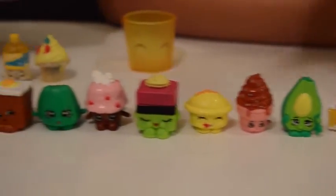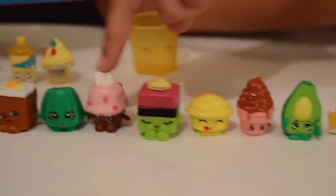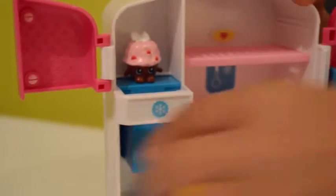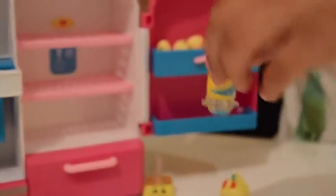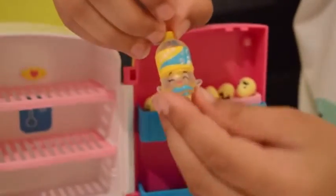Guys, I'm thirsty! Which Shopkins shall I pick to make an ice drink? I know, let's pick Mini Muffin! Let's leave this Shopkin ice maker door open and then you can actually watch it drop down - wheee! Let's add a little bit of flavour to it with one of my new Shopkins, Soda Pop - that's what I think it's called.